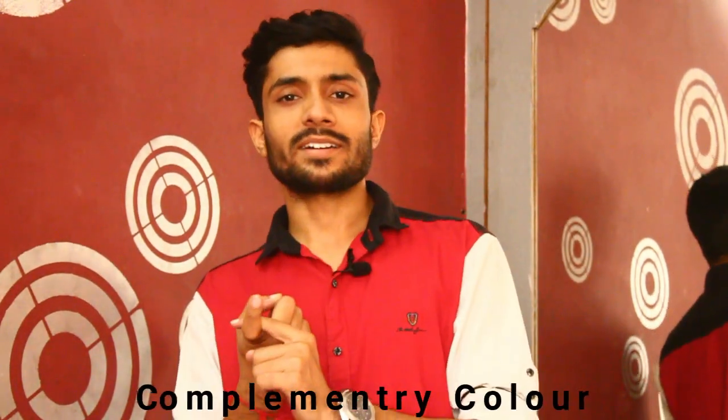But first, let's talk about the color schemes. There are three basic color schemes: first, complementary colors; second, analog colors; third, monochromatic colors.